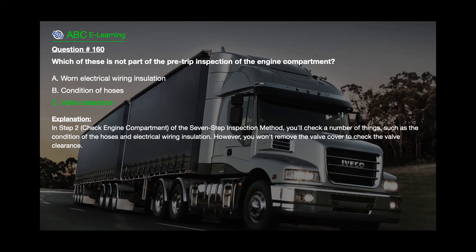The correct answer is C: Valve clearance. Explanation: In step 2, Check Engine Compartment, of the 7-step inspection method, you'll check a number of things such as the condition of the hoses and electrical wiring insulation. However, you won't remove the valve cover to check the valve clearance.